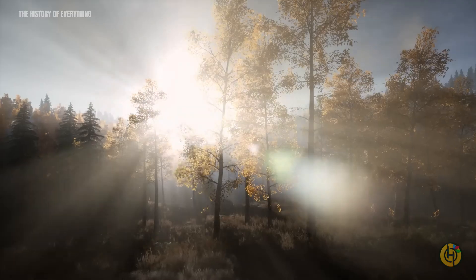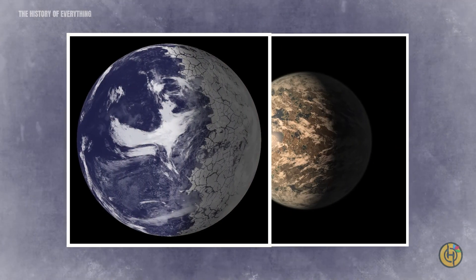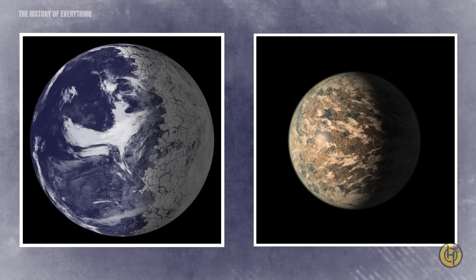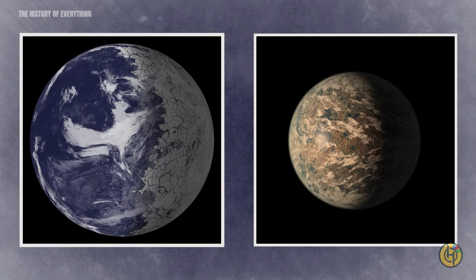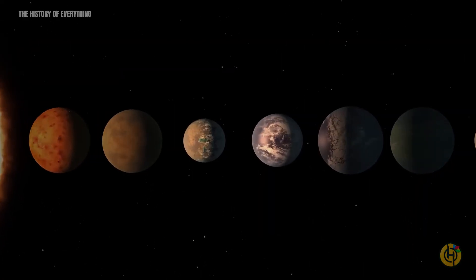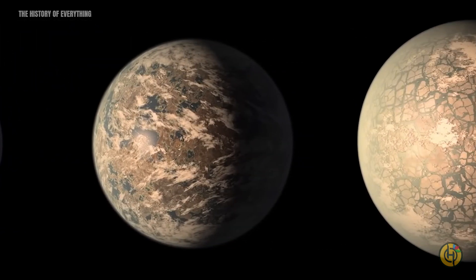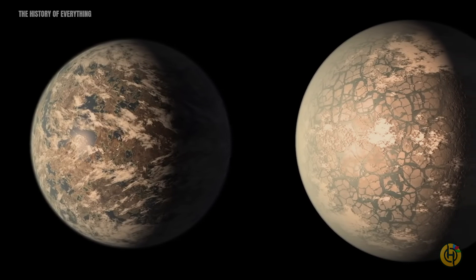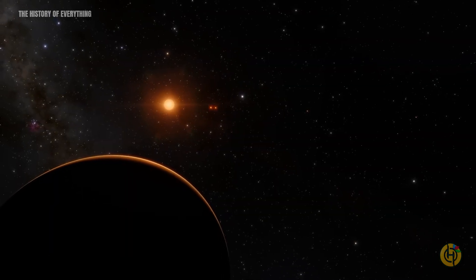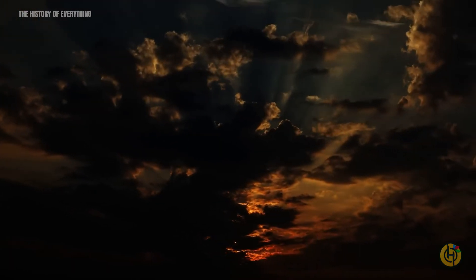In fact, Trappist-1e is considered the most Earth-like planet among the celestial bodies discovered so far. However, imagine living on a planet where the year lasts the same amount of time as a day on Earth, and the concepts of day and night are completely different. Due to the proximity to its star, all seven planets in the Trappist-1 system are tidally locked, meaning one side of each planet always faces the star. This would result in a sky that is constantly reddish, with an eternal sunset or sunrise.